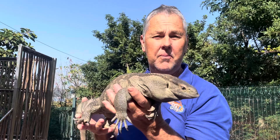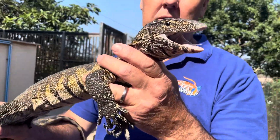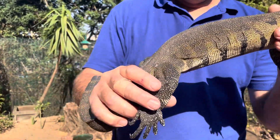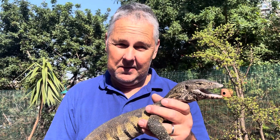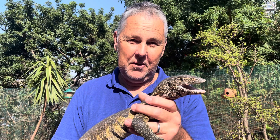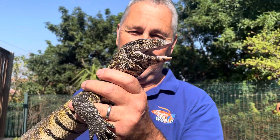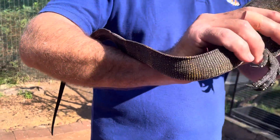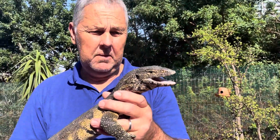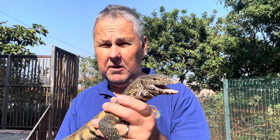This is a Nile monitor. Nile monitors occur close to water systems — they love being around water. They don't tame down very well; they are actually quite aggressive lizards and they don't really like being around people. You can see he's got his mouth open — I'm not holding him like the last lizard. He will bite me if he gets a chance, and they use their long tail to also whip. They're very common around dams and water systems. These guys eat fish, crabs, small rodents, birds, and fledgling birds. They grow quite big — they grow up to six foot, becoming really large lizards.